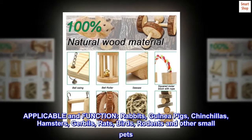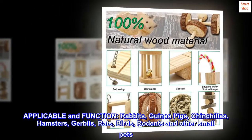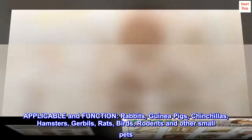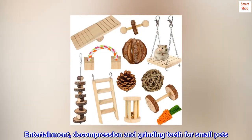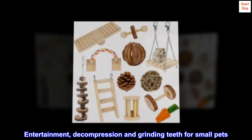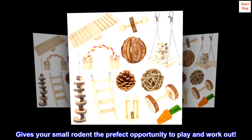Applicable for rabbits, guinea pigs, chinchillas, hamsters, gerbils, rats, birds, rodents and other small pets. Functions include entertainment, decompression and grinding teeth for small pets. Gives your small rodent the perfect opportunity to play and work out.